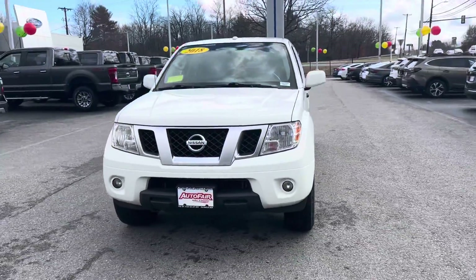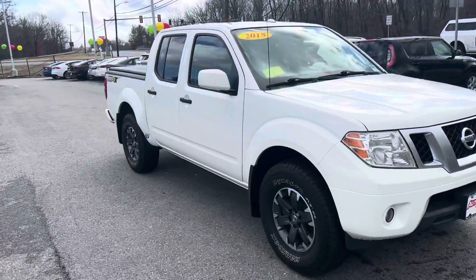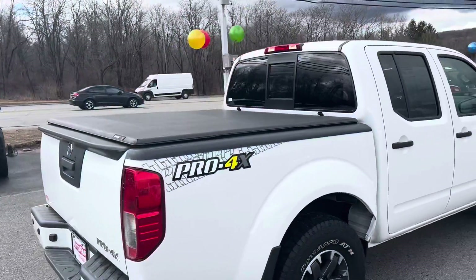Hey Andrew, this is Josh over at Autofair. I just want to reach out and show you the 2018 Nissan Frontier. This one does have the 4.0 V6 on it, and it does have the soft tonneau cover.